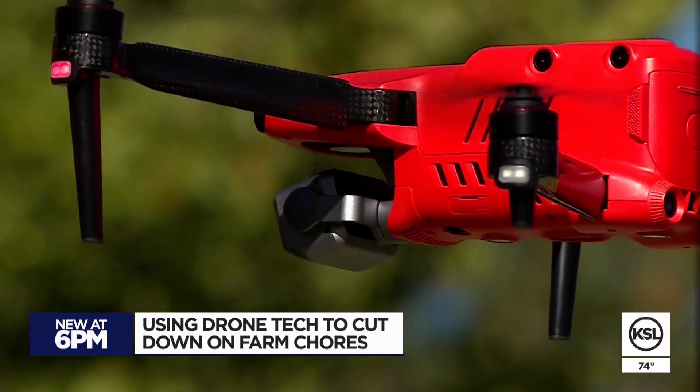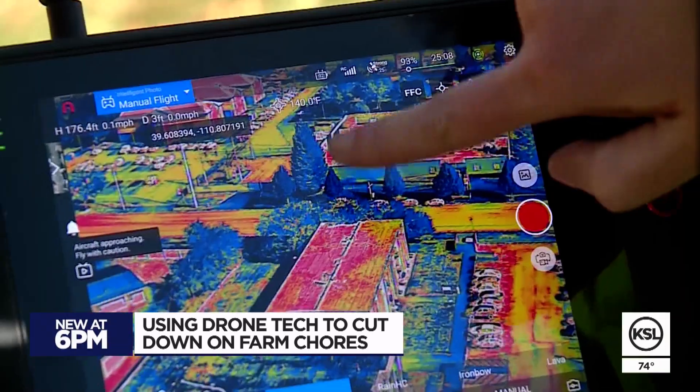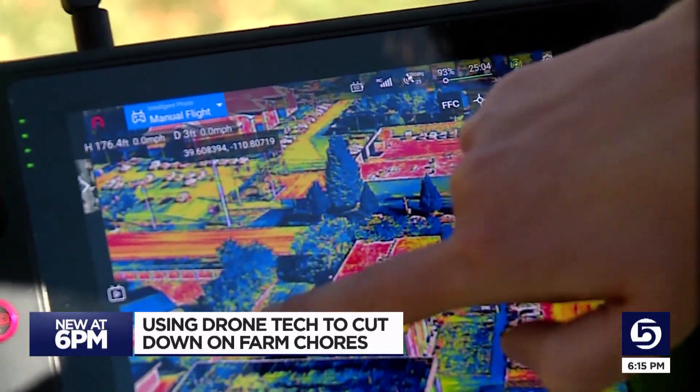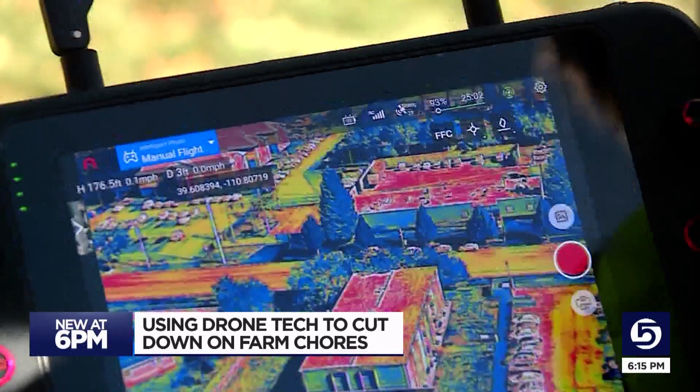Shailen showed us on the drone the different colors for the plants on campus. This pine here with the darker color means it's super healthy. These darker colors are healthy, but that yellow — it's probably dead.